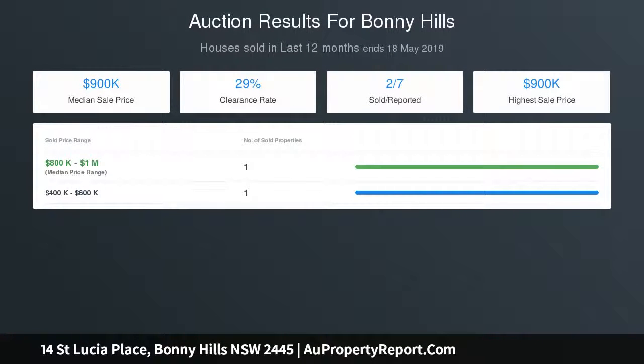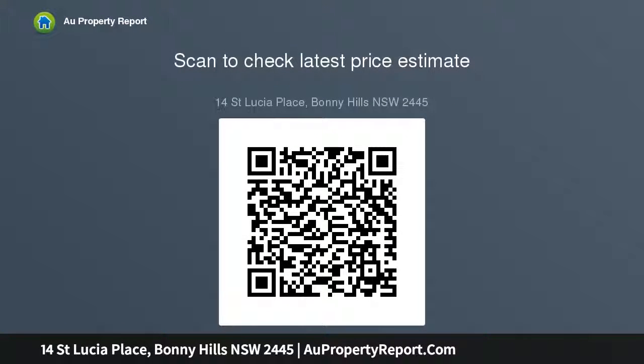The master suite is a king-size retreat with indulgent storage and timeless en-suite. Enhancing the appeal of this home, the spaciousness of the accommodation creates a sense of luxury. All bedrooms have built-ins and ceiling fans for seasonal comfort.